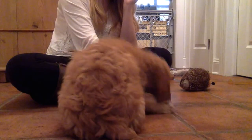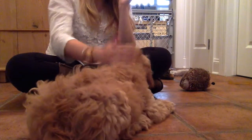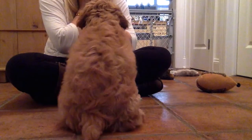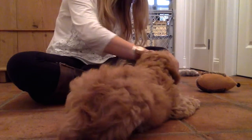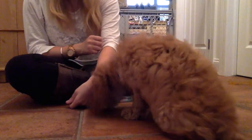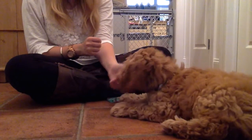Down. Good down. Good boy. Come here. Sit. Good. Down. Down. Good down. Down. Good down. Good boy.